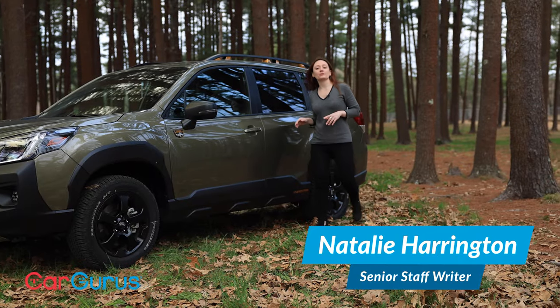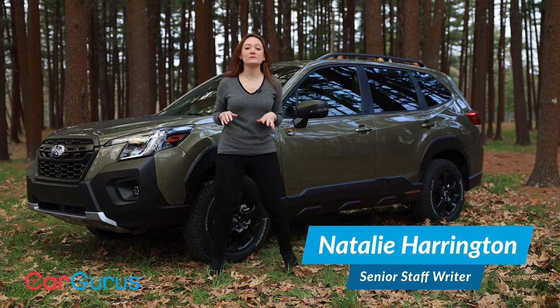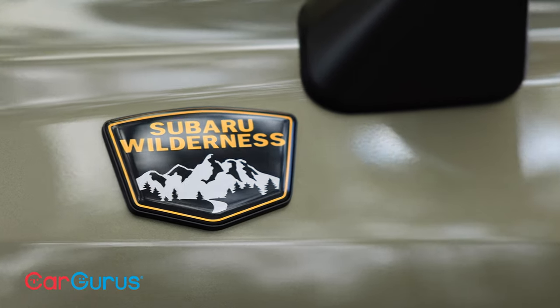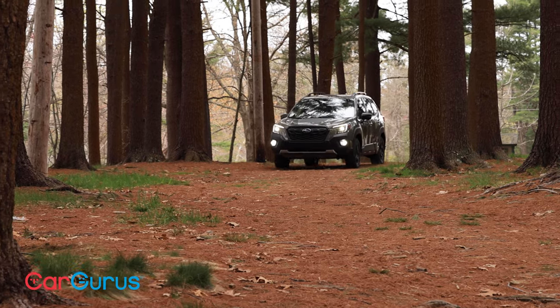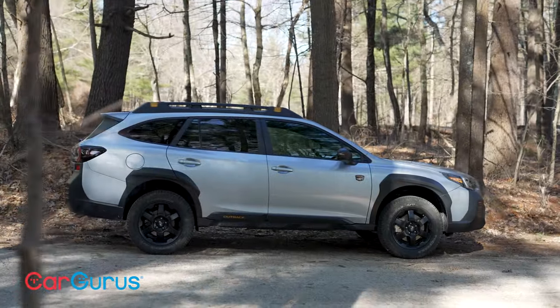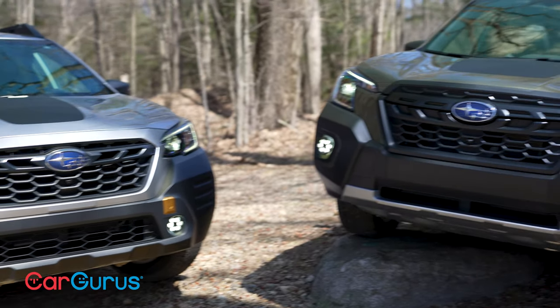The Subaru Forester is midway through its fifth generation and it just displaced the Outback as Subaru's best-selling vehicle. With that new crown comes a new trim: Wilderness. It falls right between Sport and Limited, and that's what we're driving today. The Forester is the second of the Subaru lineup to get this more rugged, adventure-focused trim following the Outback — meaning more off-roading and camping-focused features for the weekend warriors.